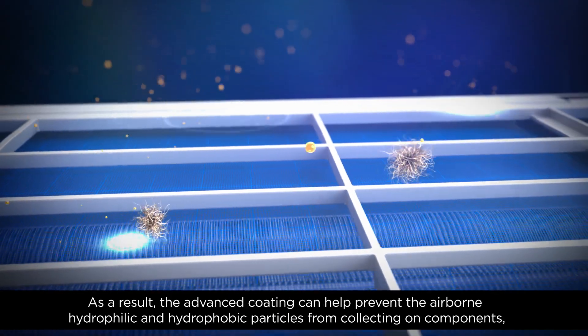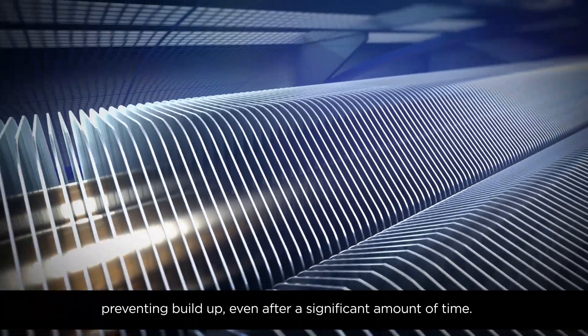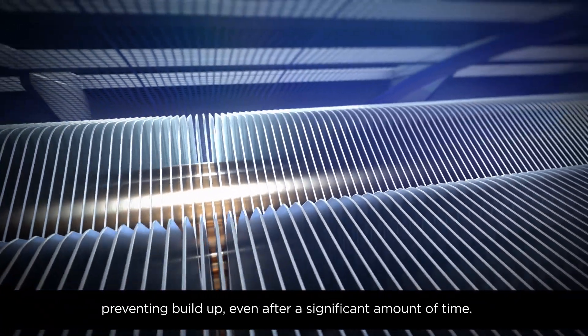As a result, the advanced coating can help prevent the airborne hydrophilic and hydrophobic particles from collecting on components, preventing build-up even after a significant amount of time.